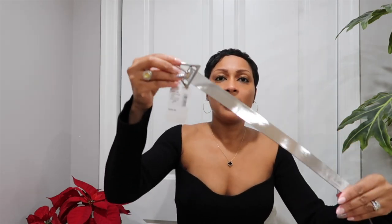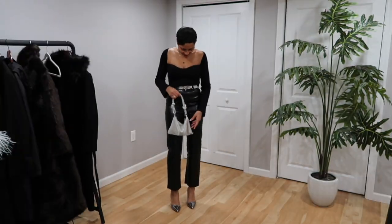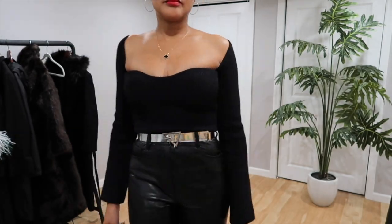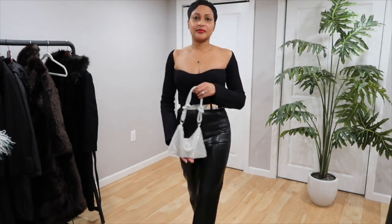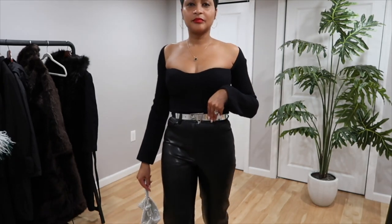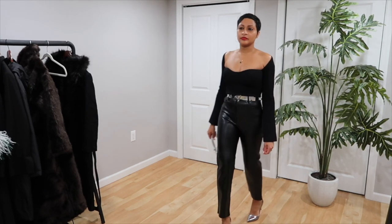My next item is this silver Bottega Veneta belt. All my belts are gold hardware so I really needed a silver one — and this is a better option than just getting a black belt with silver hardware. I purchased this belt in a size 70 from Saks Fifth Avenue. My normal size is a 75, but it wasn't available at the time. Over time I can see the size 70 might damage the belt, so I'm going to try to exchange it for a 75. I just got anxious and bought the 70 since this belt is so hard to find.